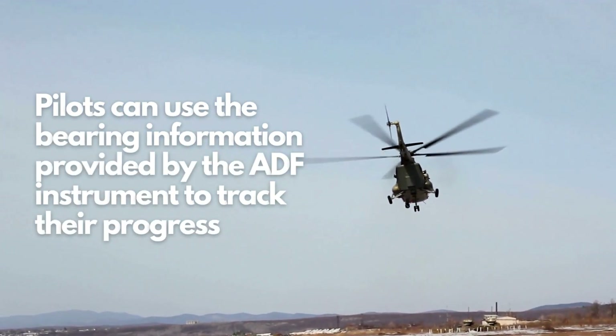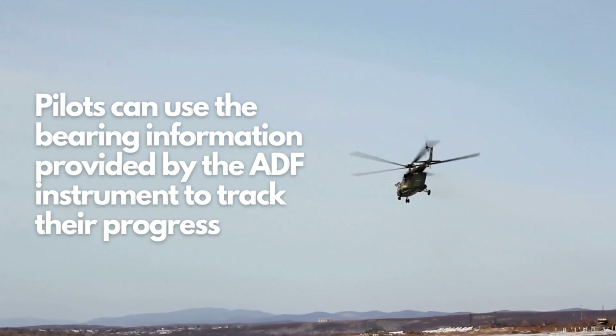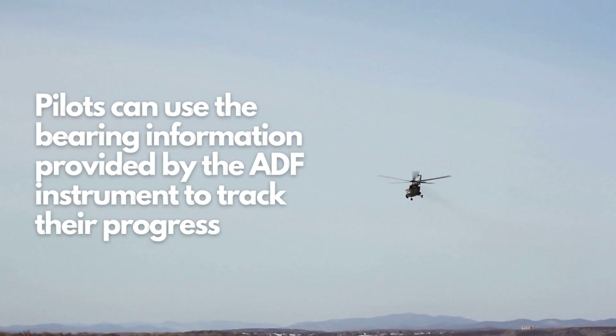During flight, pilots can use the bearing information provided by the ADF instrument to track their progress along a specific route. By comparing the bearing to the NDB station with the intended route, pilots can make necessary course corrections.